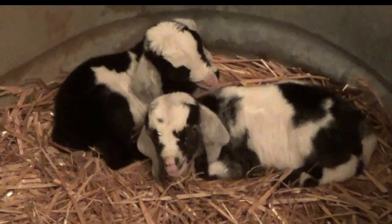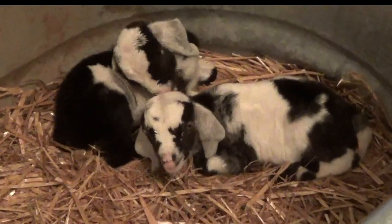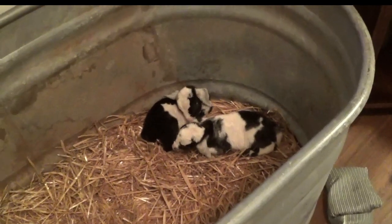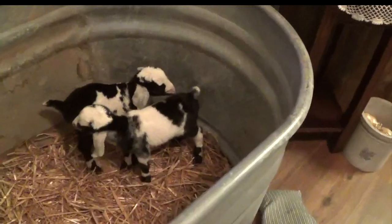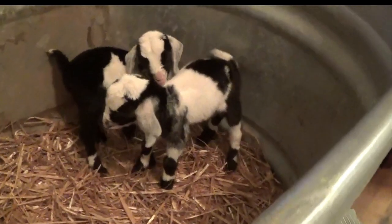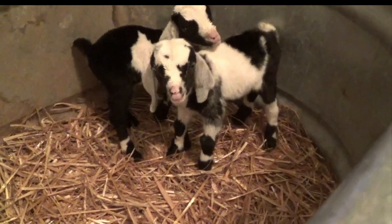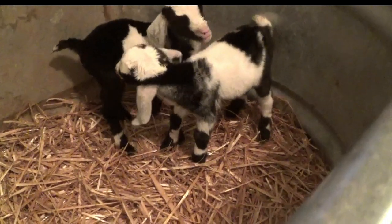Good morning friends. The little littles are four days old. That little buck boy right there has blue eyes.